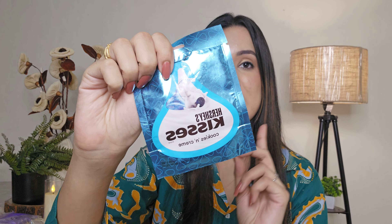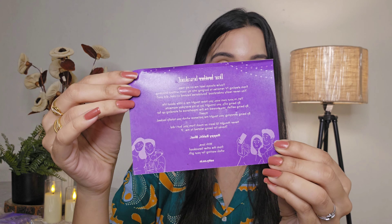In this box you also get a Kissy chocolate and a Raksha Bandhan greeting card, which is a pretty cute addition for your sister.